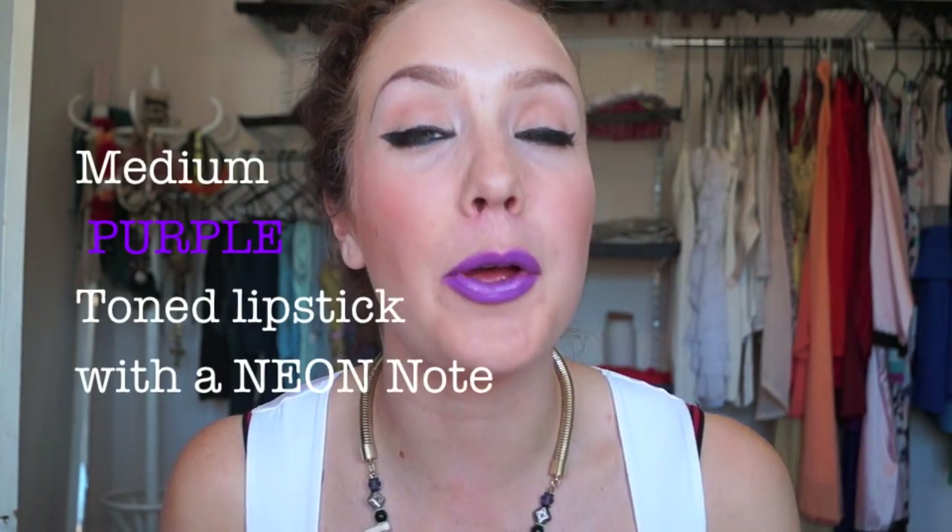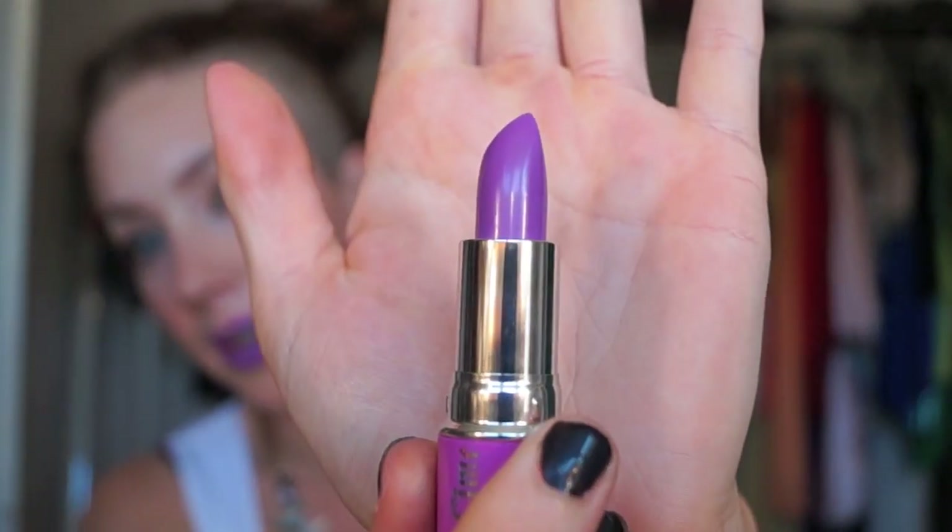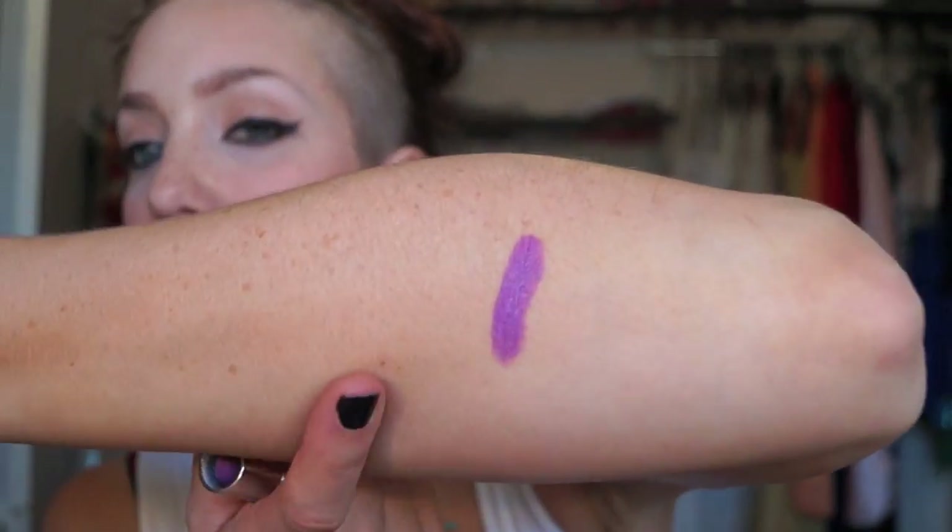What I have on my lips right now is Airborne Unicorn, described on the Lime Crime website as a medium purple-toned lipstick with a neon note. I definitely think it is — it's quite a wearable color, not too in-your-face, really nice if you're starting to experiment with brighter colors. I should mention I haven't used lip liner; I've just applied the lipstick directly, so colors may appear more intense with a liner.